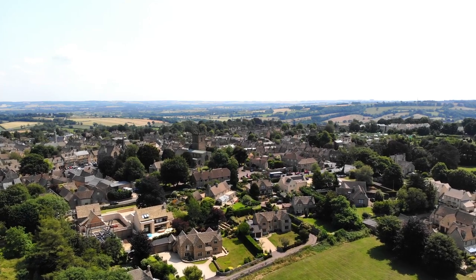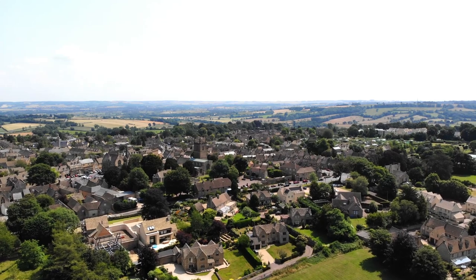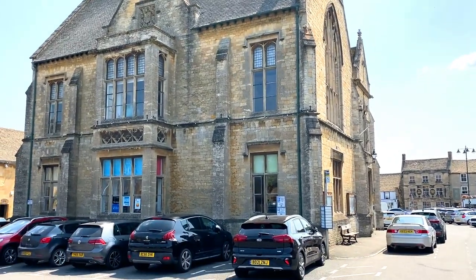This is Stow today, but it's fun to imagine Stow hundreds of years ago in the heyday of Cotswold wool, when up to 20,000 sheep could be sold in a single day at the Stow market.